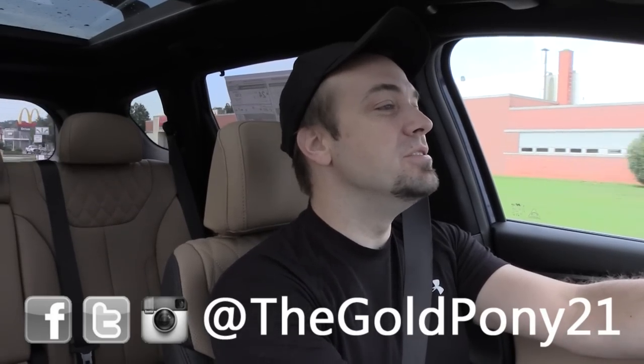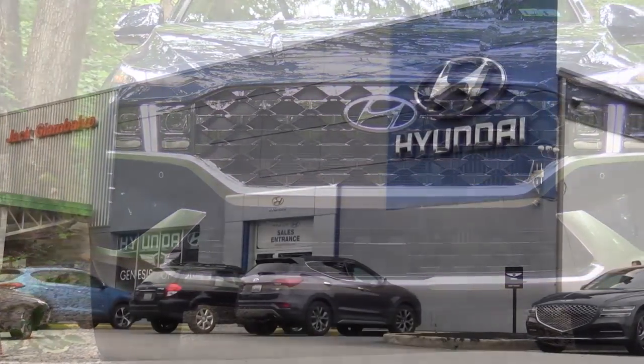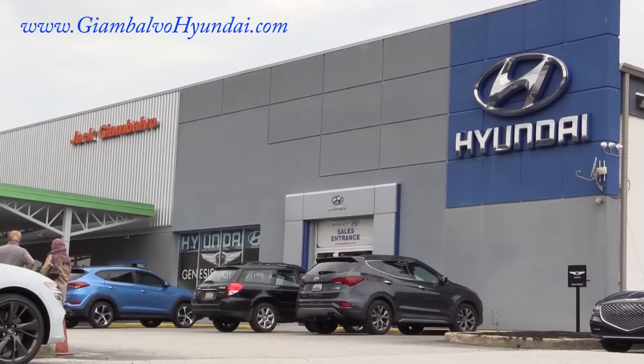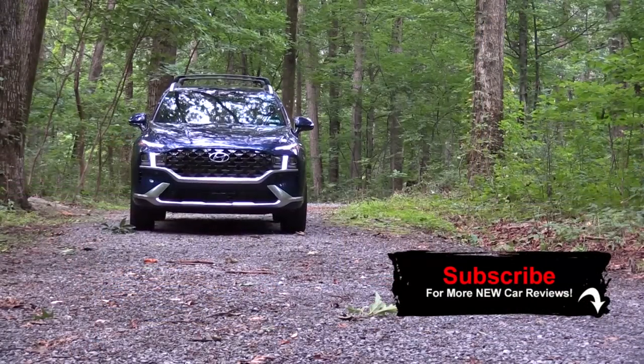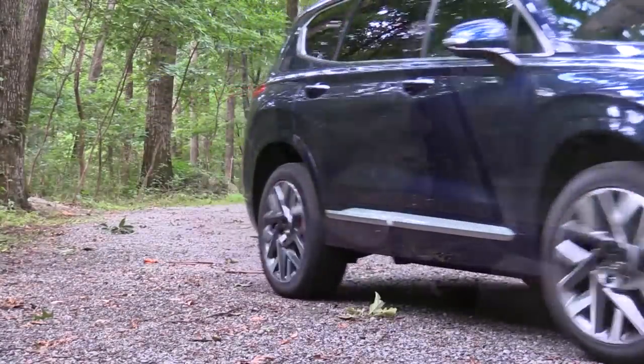Welcome back. I'm Gold Pony — I do new car, truck, and SUV reviews on YouTube. Today we are in the new 2022 Hyundai Santa Fe, courtesy of Jack G and Balvo Hyundai in York, PA. Check out the link in the description for their inventory. I'm in this one today because I own a 2017 Hyundai Santa Fe — the three-row version — and I absolutely love it. It's been perfectly reliable; I've never had one issue with it in approximately five years.